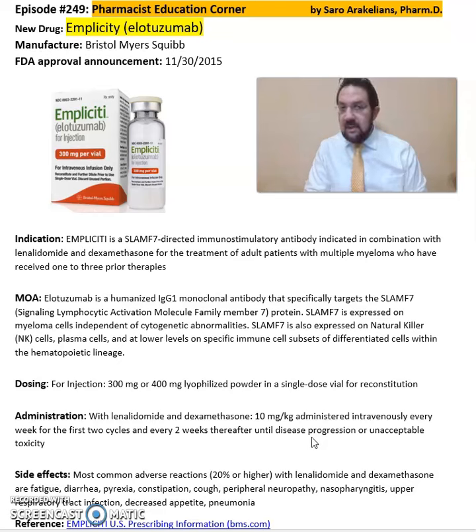Some of the common side effects seen from Impliciti include cough, peripheral neuropathy, nasopharyngitis, and upper respiratory tract infections.